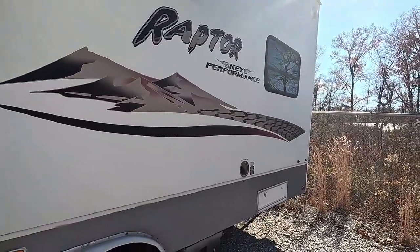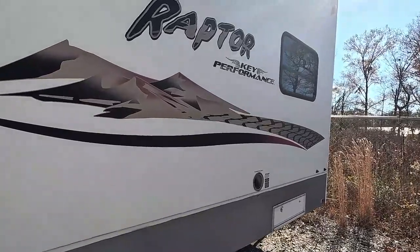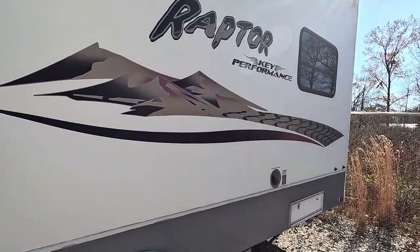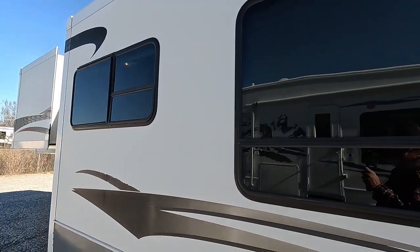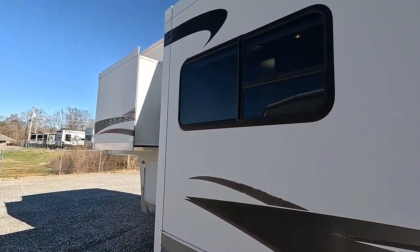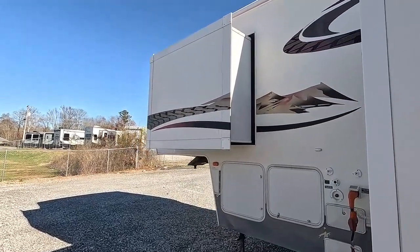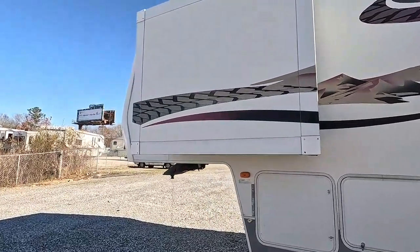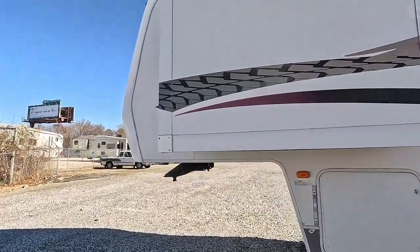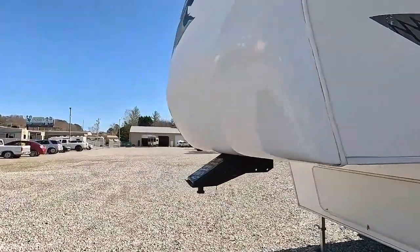This would make a great full-timer unit. Toy haulers and crossovers have gotten really popular with full-timers because you're not stuck with one floor plan. You have an 11 by 8-foot garage bay in the back you can make your own, and you can carry more of your stuff with you — basically like having your own storage building along with you.